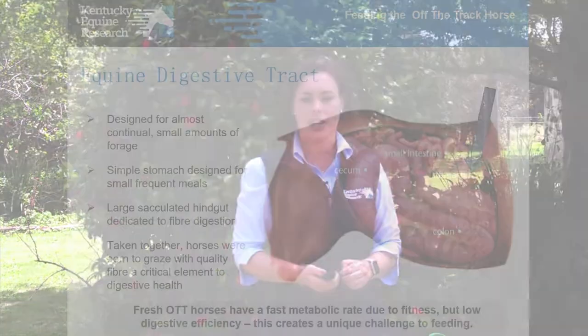Off-the-track horses have quite a high risk of gastrointestinal problems, even things like ulcers. So keeping that in mind when we are trying to feed them and promote weight gain and good behavior, keeping things cost-effective and simple is really the key to what we want to achieve throughout this presentation today.